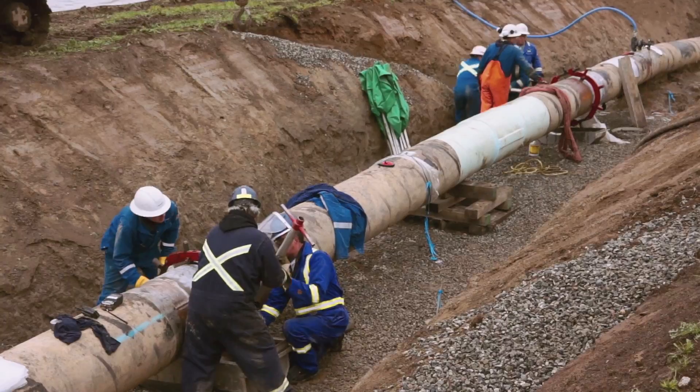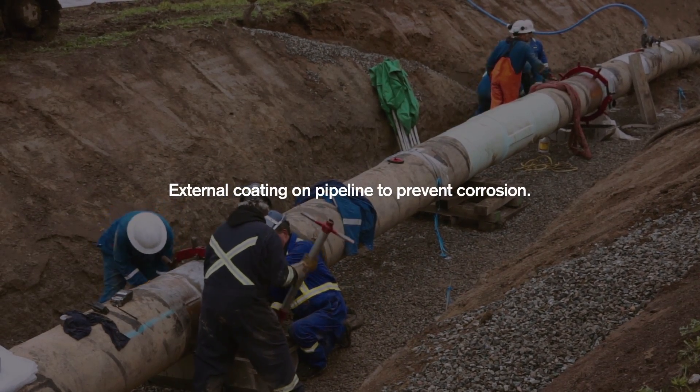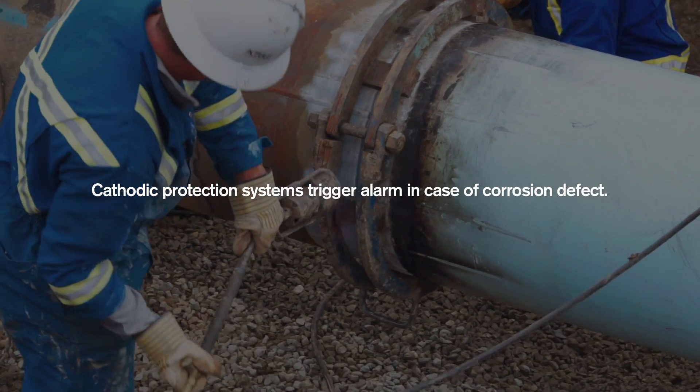Then they send us out a dig list and we go to these precise spots through GPS and expose the line, test it, repair it if we have to, and put it back to sleep.